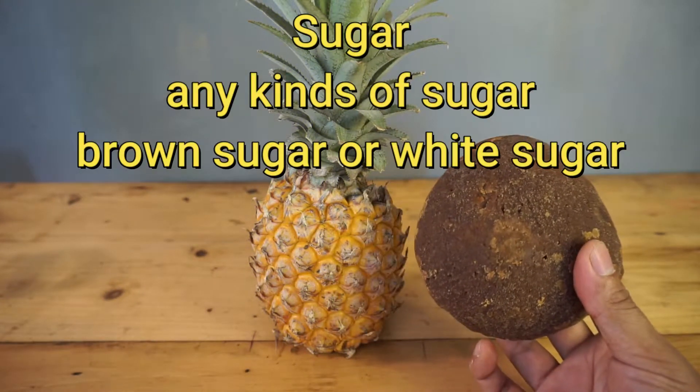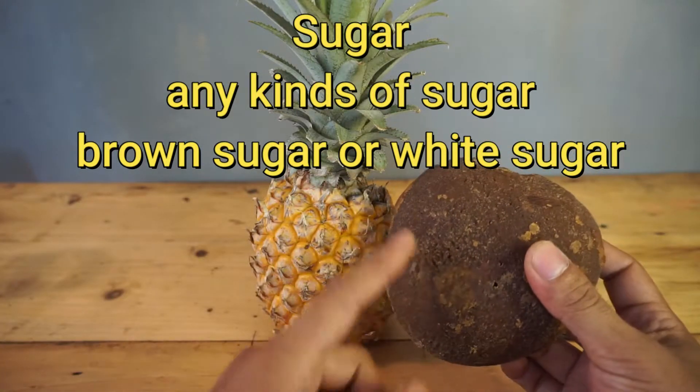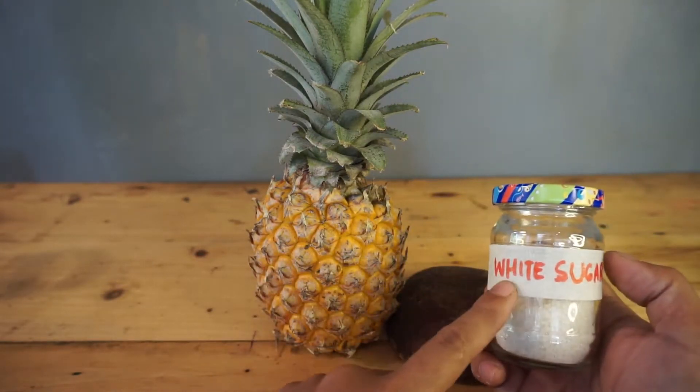The second ingredient is sugar. You can use brown sugar. If you don't have any brown sugar, you can substitute it with white sugar or even molasses.